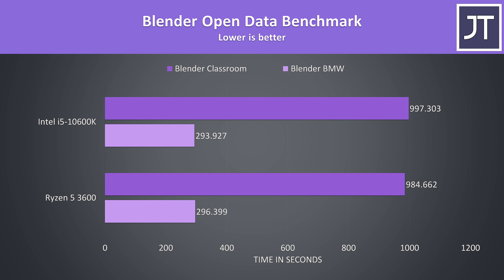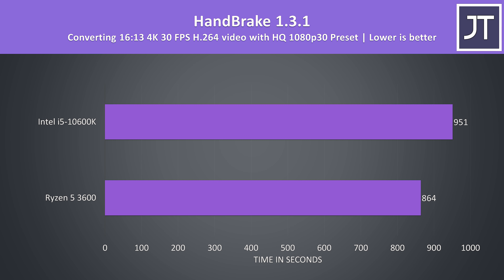I've tested the Blender BMW and classroom benchmarks. This is a core heavy test, but we're not seeing a big difference here. The BMW test was just a few seconds faster on the i5, however the 3600 was faster in the classroom test — either way very close results. Handbrake was used to convert a 4K laptop review video to 1080p with the HQ 1080p 30 preset, and the i5 was about 9% slower in this test, another win for the 3600 in multicore.